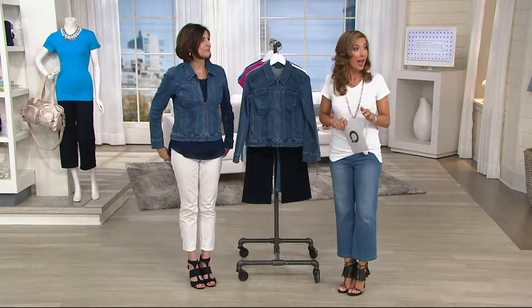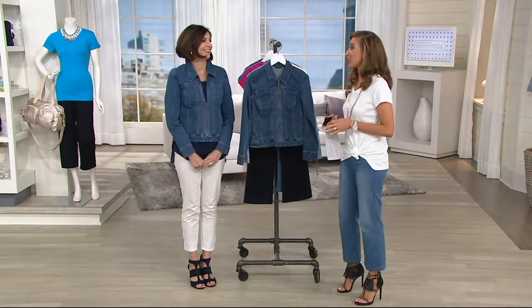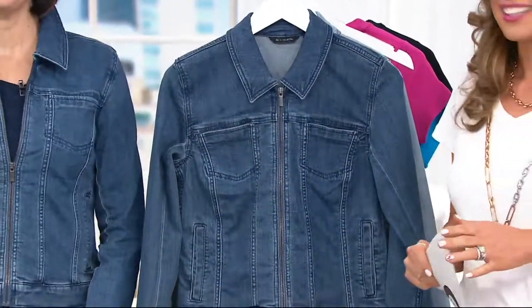Is everybody okay? I heard a loud bang. So did I. Get your insurance cards out. I'm just phasing over it.